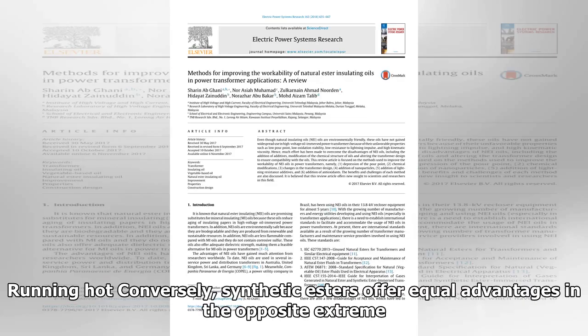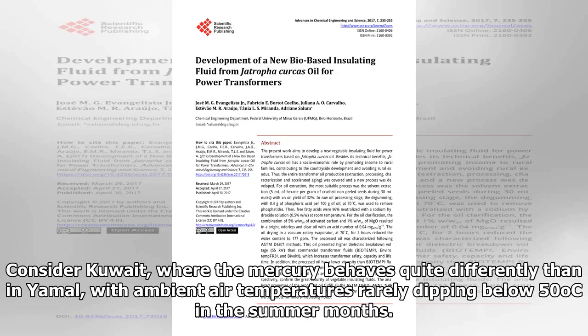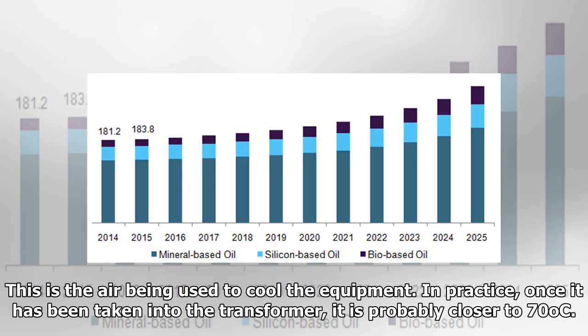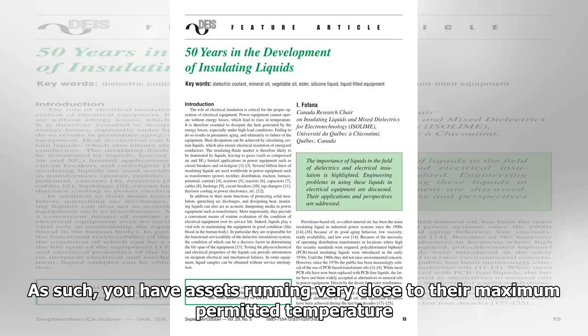Conversely, synthetic esters offer equal advantages in the opposite extreme. Consider Kuwait, where the mercury behaves quite differently than in Yamal, with ambient air temperatures rarely dipping below 50 degrees Celsius in the summer months. Engineers design transformers assuming 58 degrees Celsius — this is the air being used to cool the equipment. In practice, once it has been taken into the transformer, it is probably closer to 70 degrees Celsius. As such, you have assets running very close to their maximum permitted temperature.